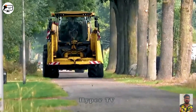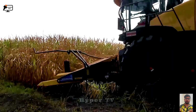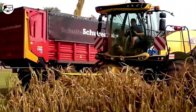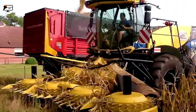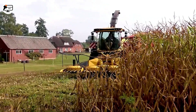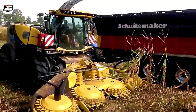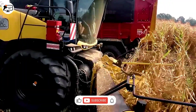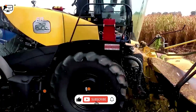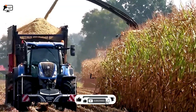The New Holland FR 550 ranks as one of the most feature-rich harvesting machines. Powered by a 12.9-liter diesel engine with an output of 462 horsepower (345 kilowatts), it can store up to 1,000 liters of fuel and harvest 1.3 tons of crops per minute. Additionally, this machine can be equipped with optional features like GPS and various harvesting headers to cater to diverse crop types.